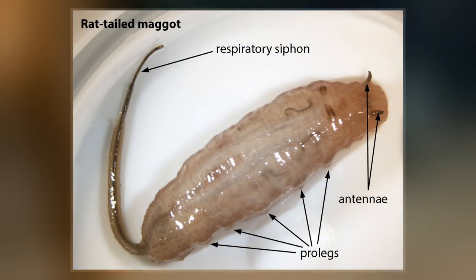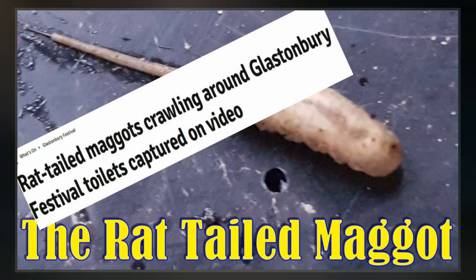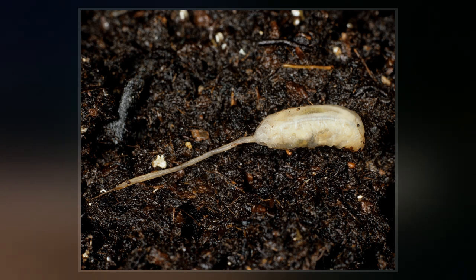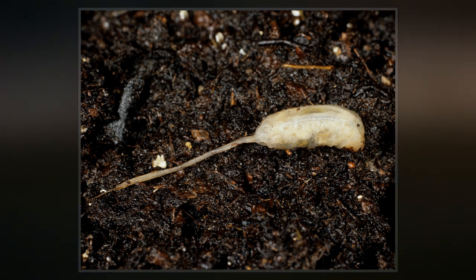The siphon is usually about as long as the maggot's body when mature, but can be extended as long as 150 mm. This organ gives the larvae its common name. The most commonly encountered rat-tailed maggot is the larvae of the drone fly, Aristillus tenax.